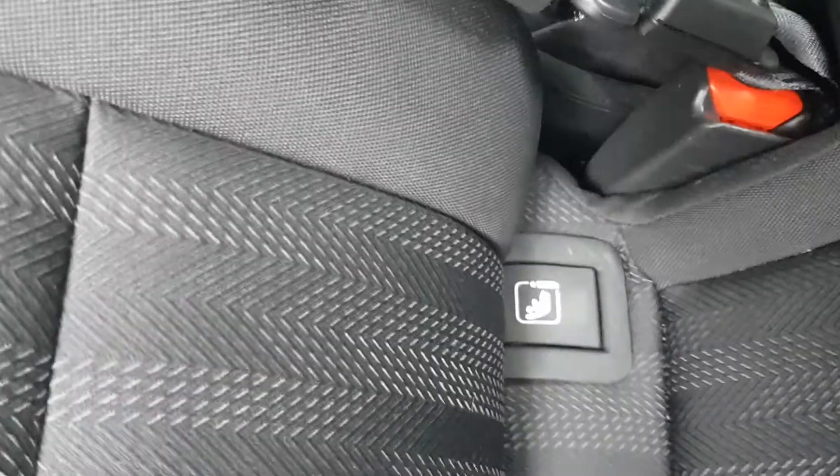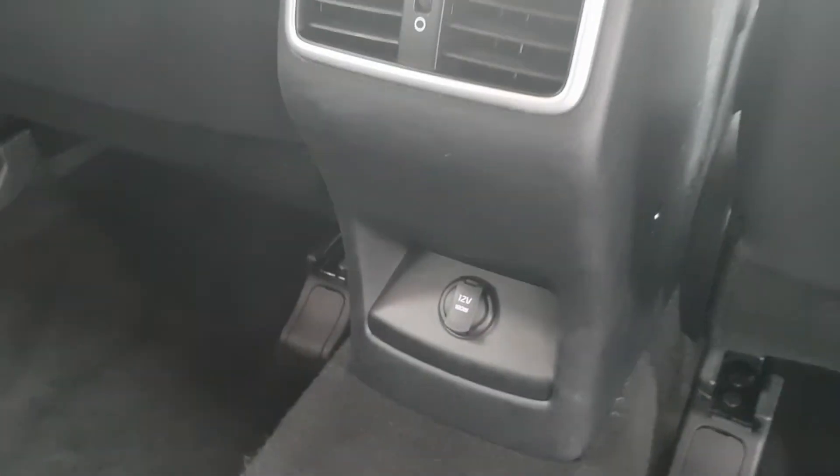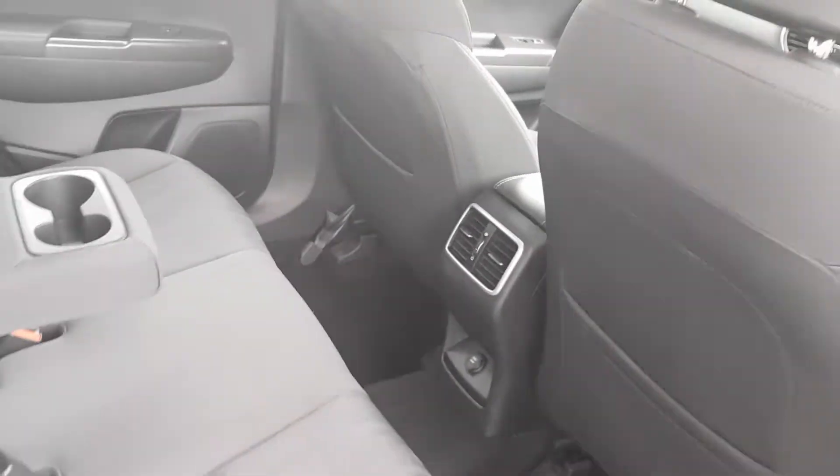In the rear there are two ISOFIX seats for children's safety, one on each side. We also have a rear armrest with dual cup holder and another 12-volt power socket for additional chargers for the rear.